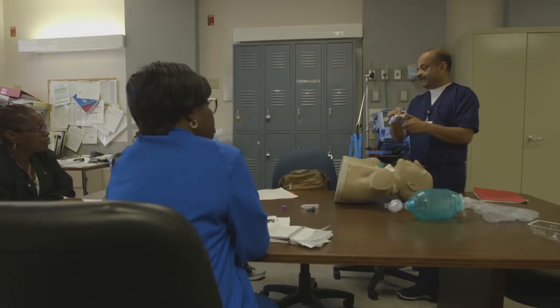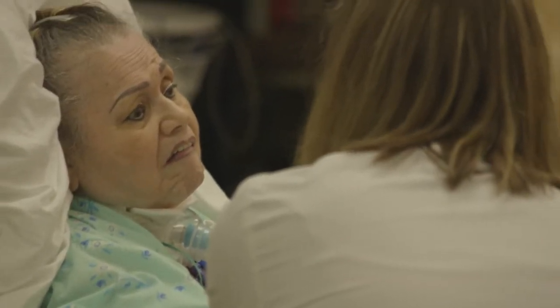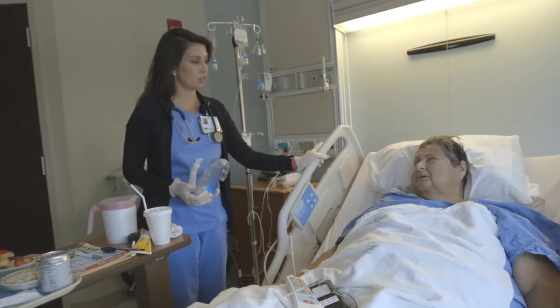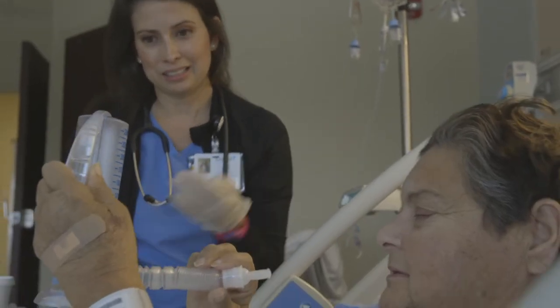We do breathing exercises. We do a lot of focus on education. With the ventilators and with the airway patients, we're focusing on weaning those and getting off of those. These patients get one-on-one individual attention from a therapist coaching them on their breathing exercises, retraining their body and their mind how to breathe in a different way.